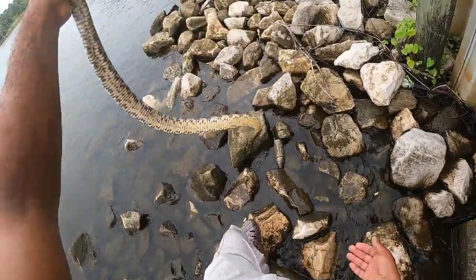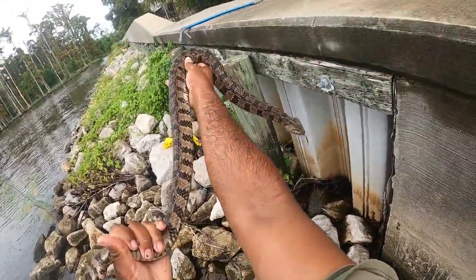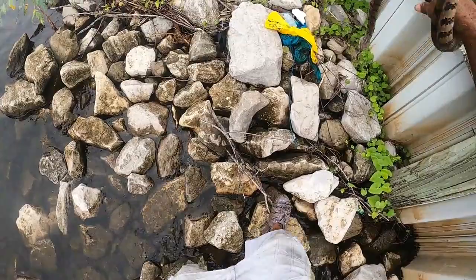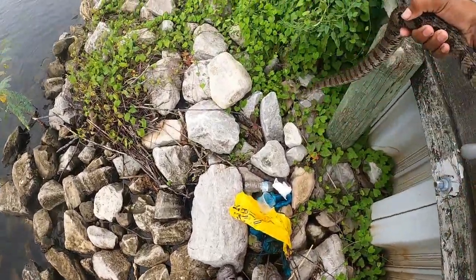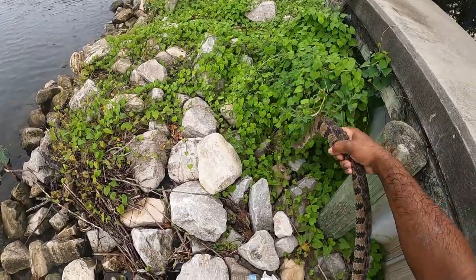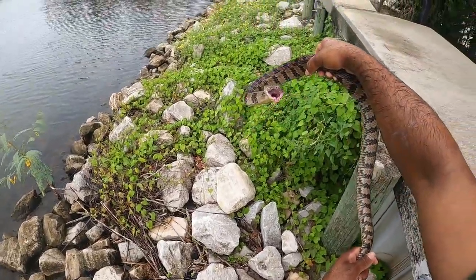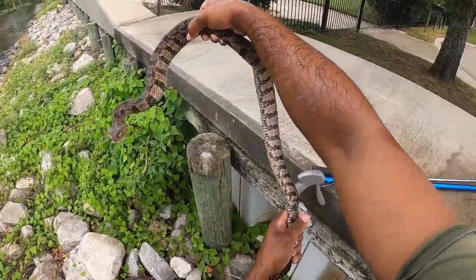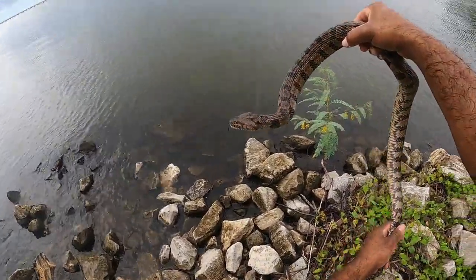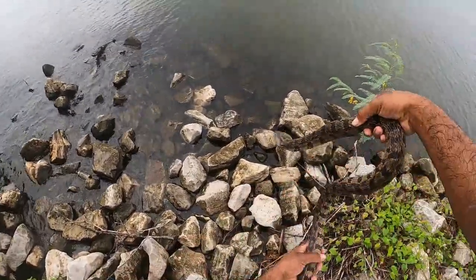She ain't too happy. If you take a look at her head, it's actually pretty flattened out in a triangle shape. That's what they do as part of their defense mechanism to mimic a venomous snake. Most people — that will actually work on most people. They will mistake these snakes for cottonmouths. I've even seen them being mistaken for copperheads and rattlesnakes. But normally their head is in a round shape, and when they get mad, they'll flatten it out into a triangle.